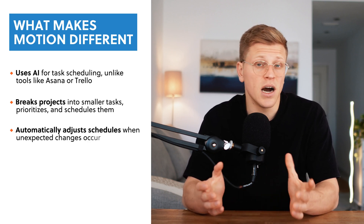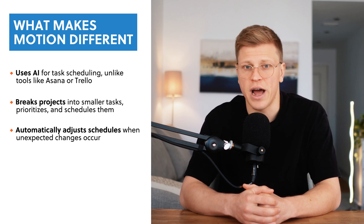It doesn't just tell you what needs to be done — it shows you exactly when to do it. For example, if you have a big project with a tight deadline, Motion will break it into smaller tasks, prioritize them, and schedule them on your calendar. It even takes into account your meetings and other commitments to make sure you have enough time to focus on your work. And if something unexpected comes up, Motion will automatically adjust your schedule to keep everything on track.